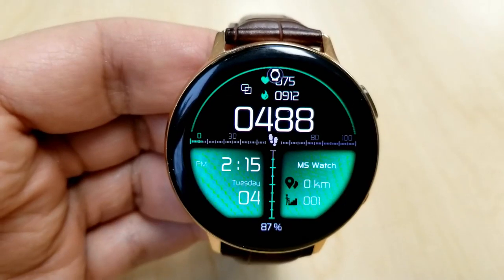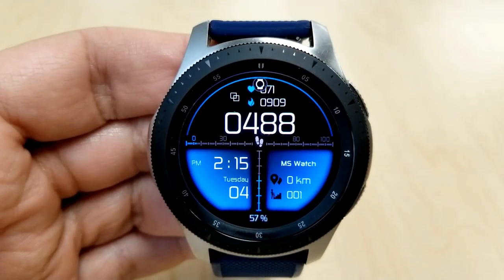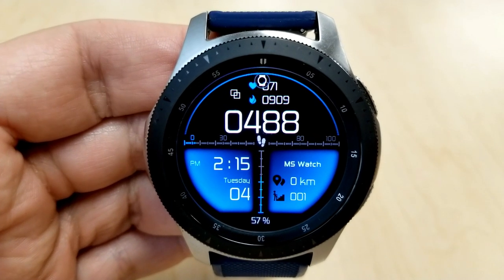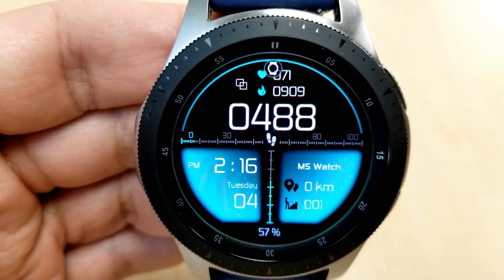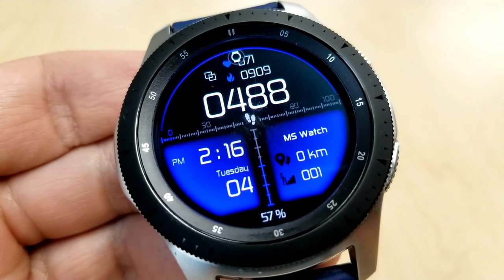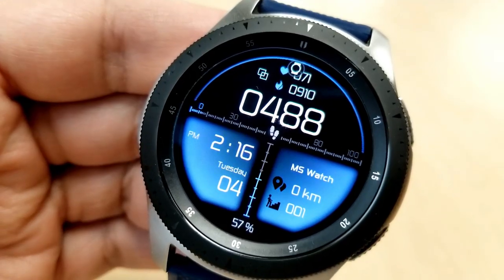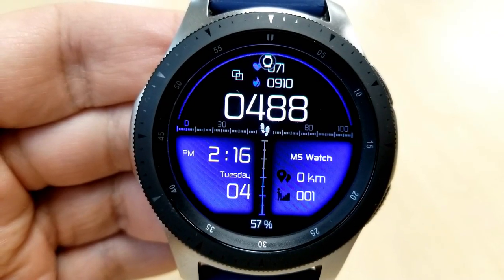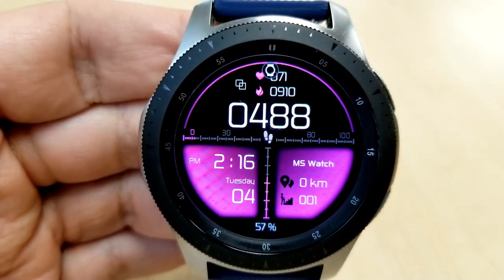In the two bottom sections you have the date and time on the left-hand side, and floors climbed and distance traveled on the right. Your power remaining is shown as a percentage at the very bottom, and just above that there's an interactive daily step goal gauge which wraps around the bezel. At the top you have additional activity stats for heart rate, calories burnt, and total steps. To change themes, just do a quick double-tap in the center to flip through all the variations.